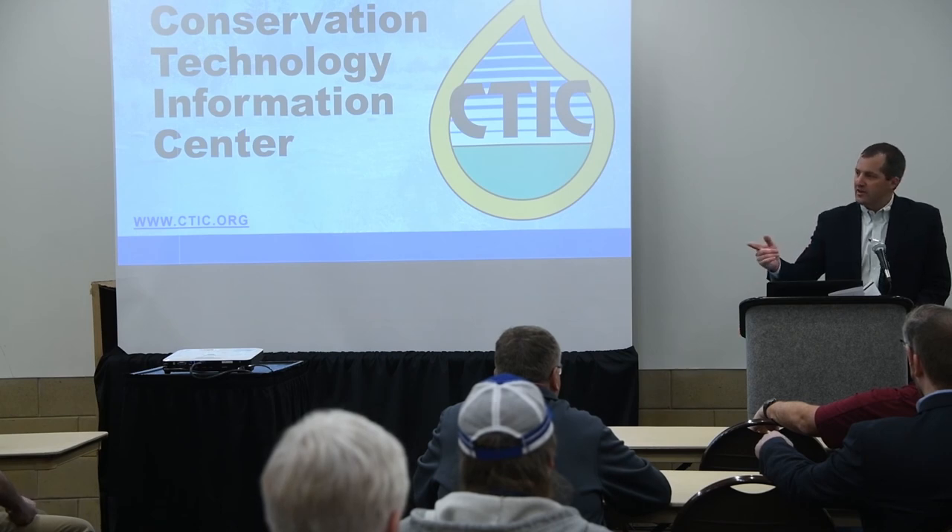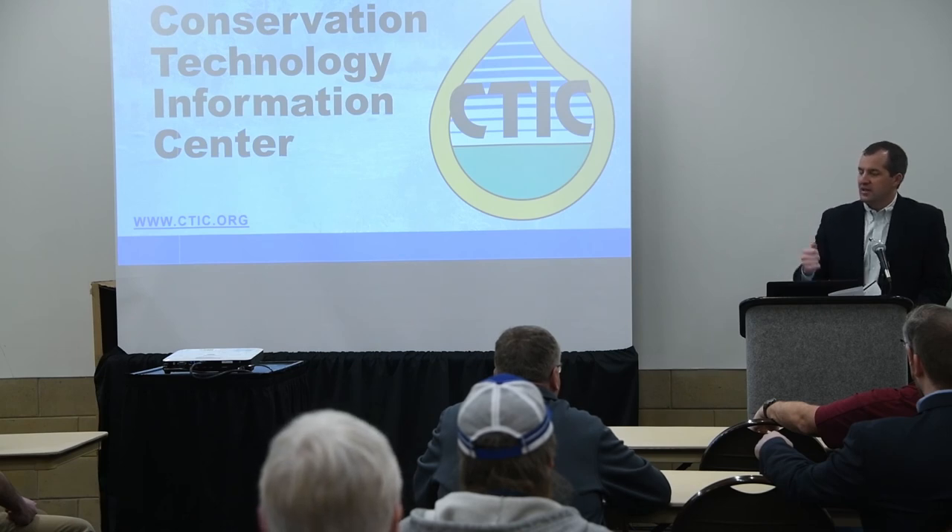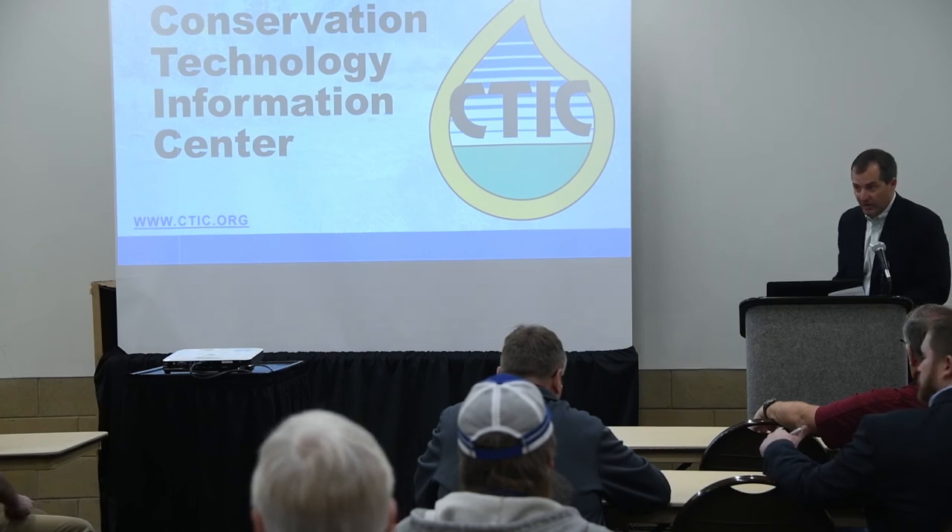Thanks again for being here this morning. Thank you to CTIC and the Iowa Seed Association, especially for the invitation this morning. I'll let you get on with the program. Thank you.